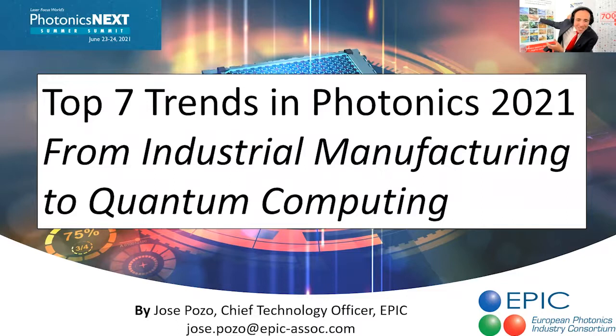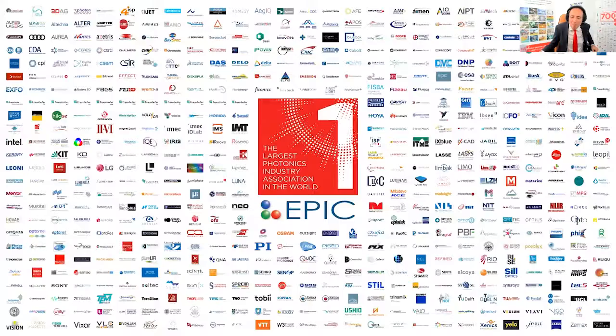We are going to go on a beautiful journey from industrial manufacturing — the technology of today, giving business today — to quantum computing, the technology of the day after tomorrow, that is also giving business today. My name is Jose Pozo, and I'm the Chief Technology Observer of the European Photonic Industry Consortium.